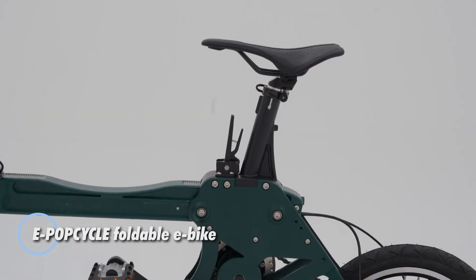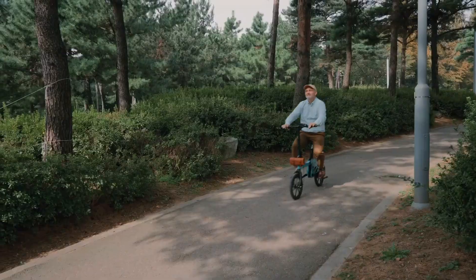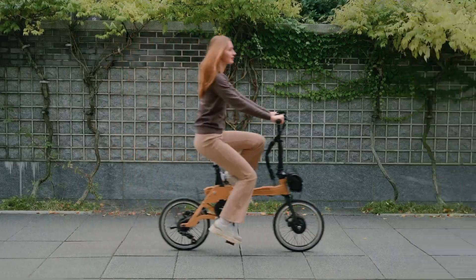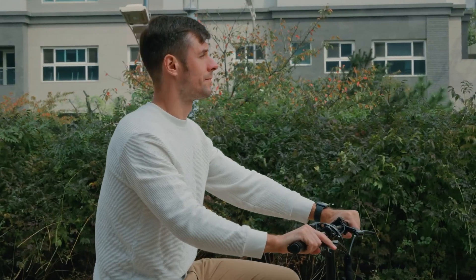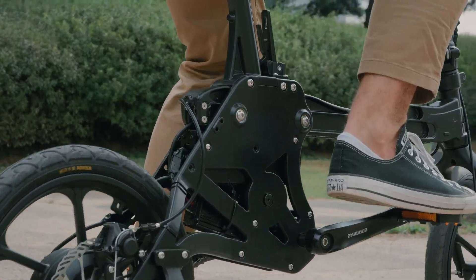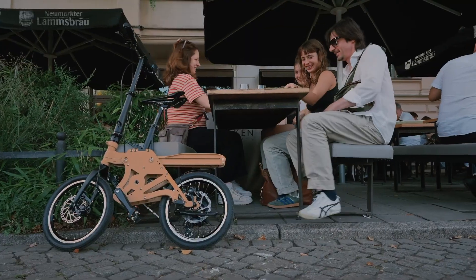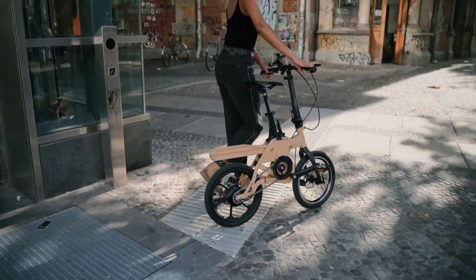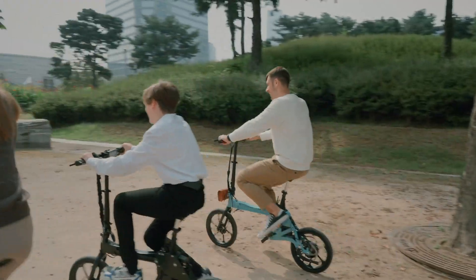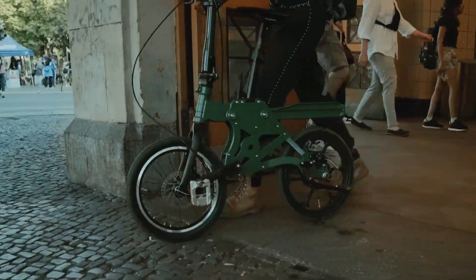The E-Pop Cycle is a compact, foldable e-bike that perfectly blends style and practicality, making it an excellent choice for urban commuters. Its lightweight frame and quick-fold design make it easy to store in small spaces or take along on public transportation, catering to those with limited storage or multimodal commutes. Equipped with a hub motor, the E-Pop Cycle delivers a smooth, quiet, and efficient ride. This e-bike's versatility is enhanced by a 7-speed gear system, a vibrant color display, and a convenient handlebar remote for seamless control. For longer trips, riders can opt for the Tenna range-extending battery, adding to its adaptability.